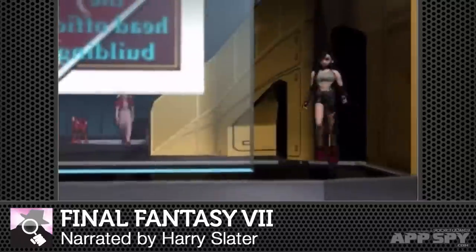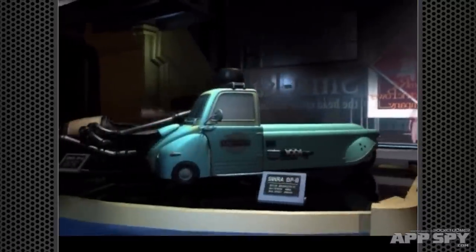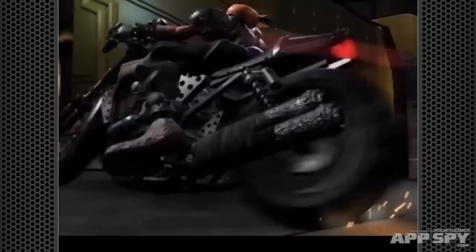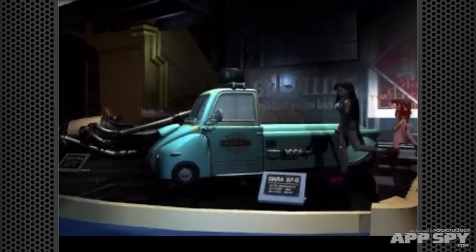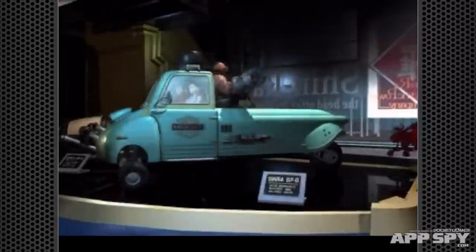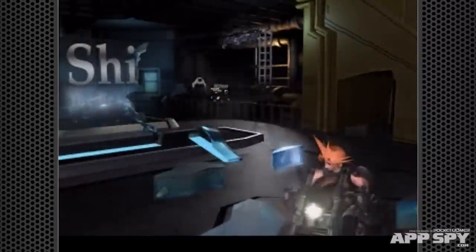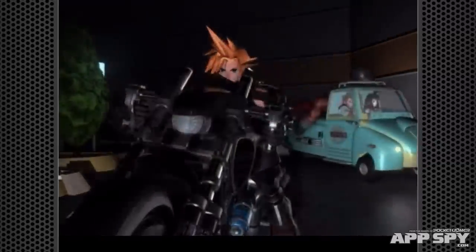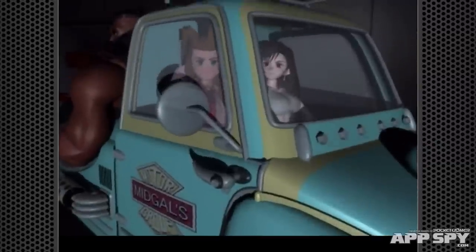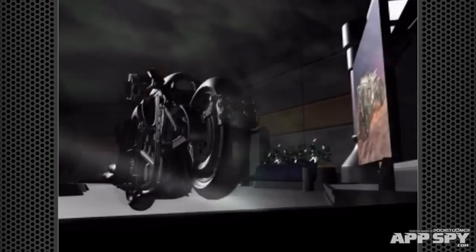A lot of us thought that this was going to be the only Final Fantasy 7 game we got on mobile, because, well, that's what we were told. So it came as quite a big shock when Final Fantasy 7 in its entirety popped up on the App Store on Thursday. We spent the weekend having a play, having a poke, trying to really get to grips with the mobile version to give you what we think is the definitive review.